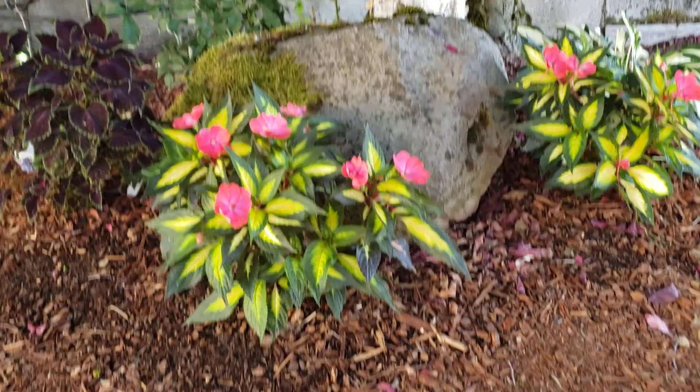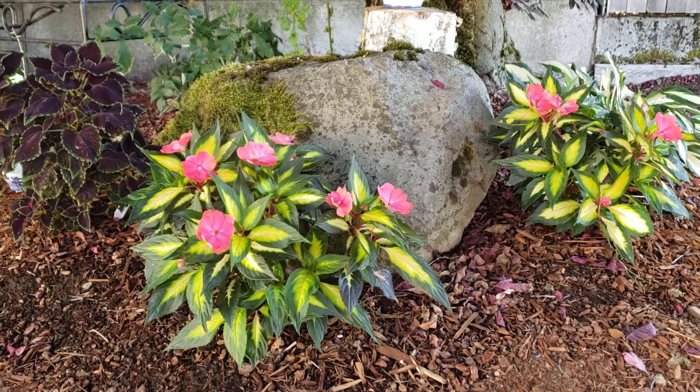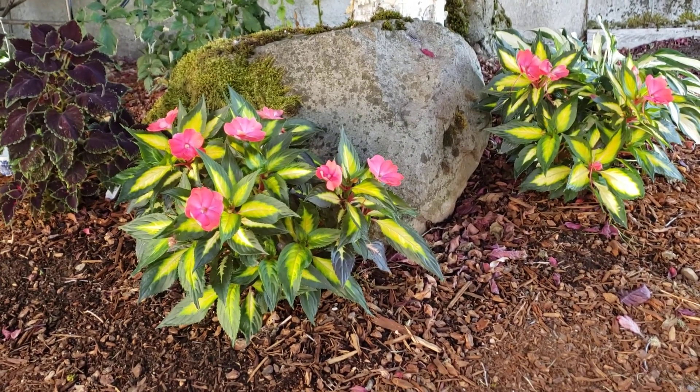I wanted to talk about these New Guinea Impatiens. I actually just love these plants. They mostly seem to like it in shade.